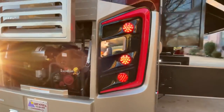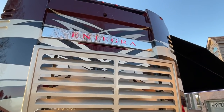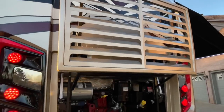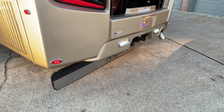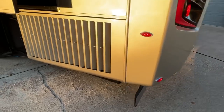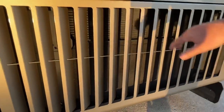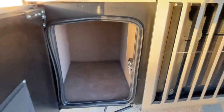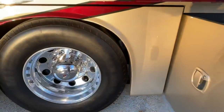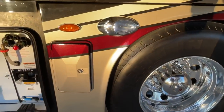Beautiful lights — even the Entegra logo on the back lights up, and the front does the same. You've got your 10,000-pound towing package. You've got your side radiator, and Entegra does a good job with the louver — it channels the air right into the radiator. Very nice. Lots of storage. Beautiful wheels and docking lights.